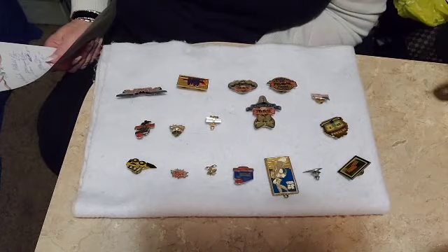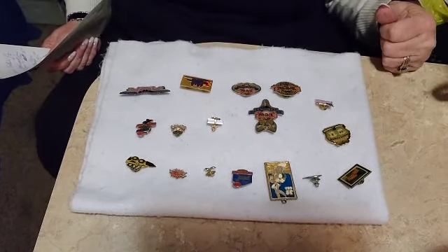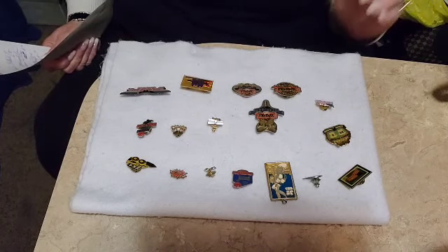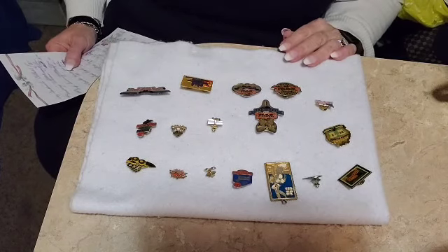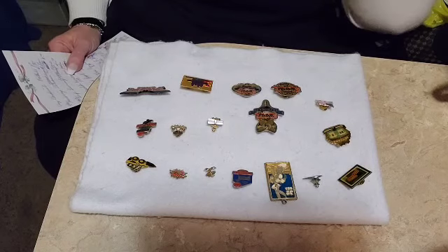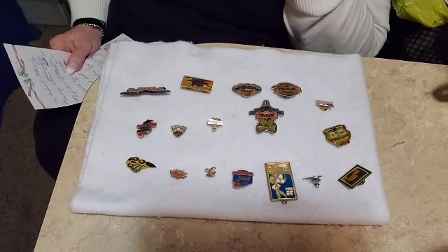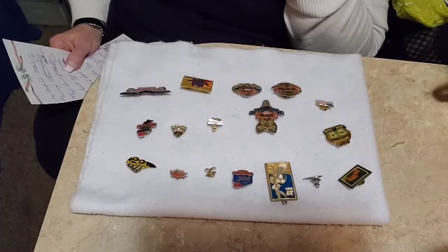Good evening guys, we're back tonight with a pin collection that we got from an estate sale a long time ago. I'm going to go through them one by one for you, and if you're interested in any of them, as always my email will be down below. Simply send me which one you're interested in.